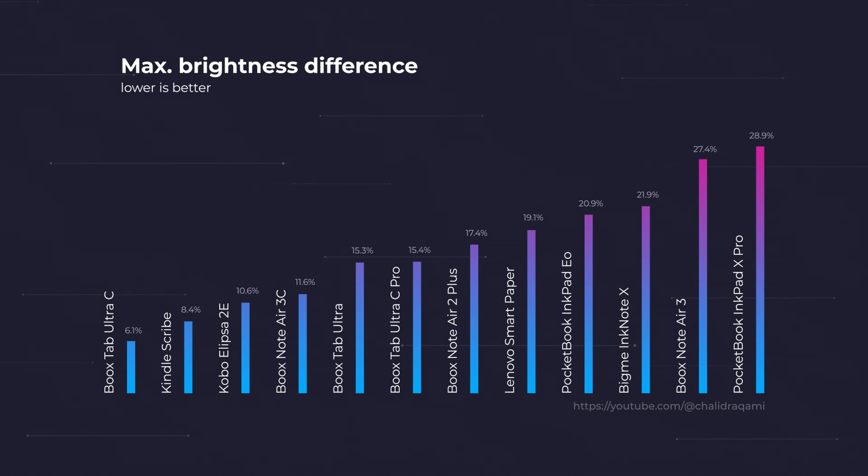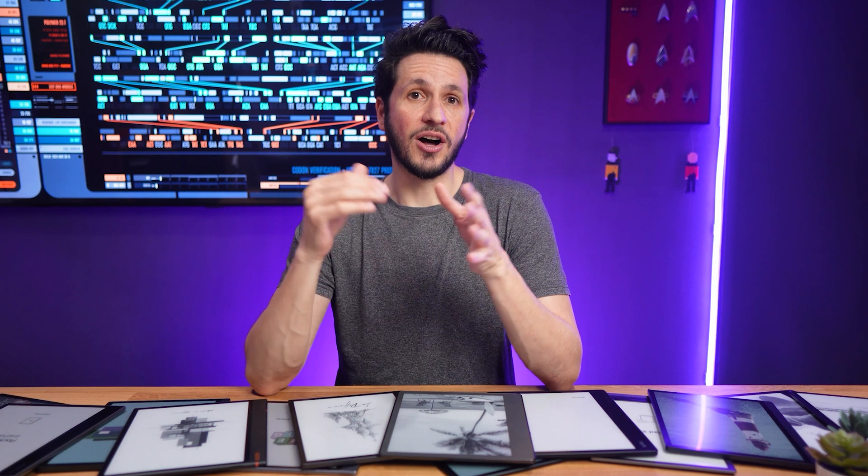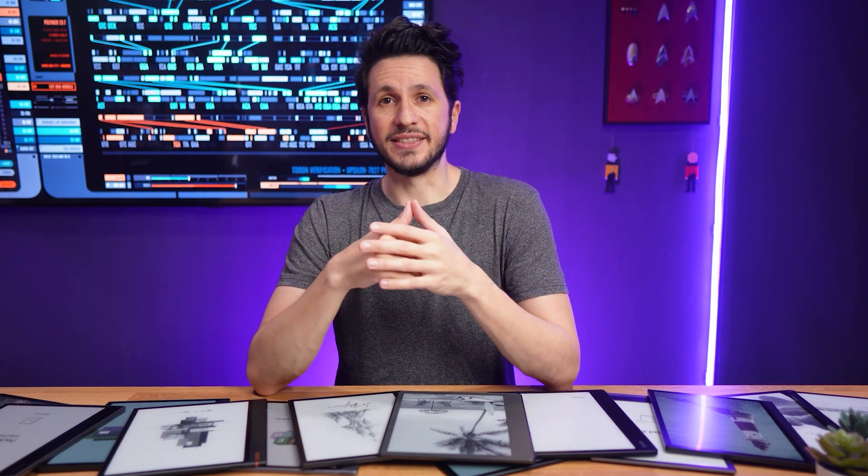Right behind the Boox Tab Ultra C is the Kindle Scribe, which is the only other tablet on the list to have a brightness difference of under 10%. So, like the Boox Tab Ultra C, the Kindle Scribe also has a very uniform frontlight, but actually gets much brighter if needed. Two honorary mentions go to the Boox Note Air 3C and the Kobo Elipsa 2E, which both aren't too far behind. The Boox Note Air 3 and the Pocketbook Inkpad X Pro, on the other hand, have pretty obvious brightness gradients. In general, anything under 15% is barely noticeable on a 10-inch screen, and obviously the lower the brightness differences, the better.